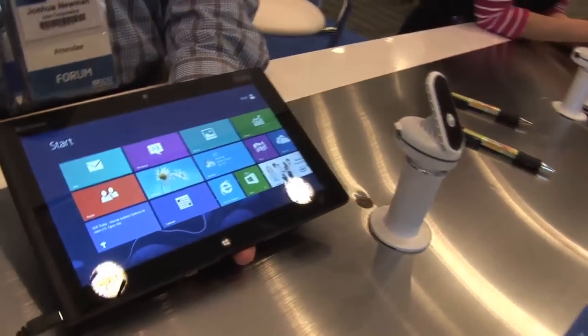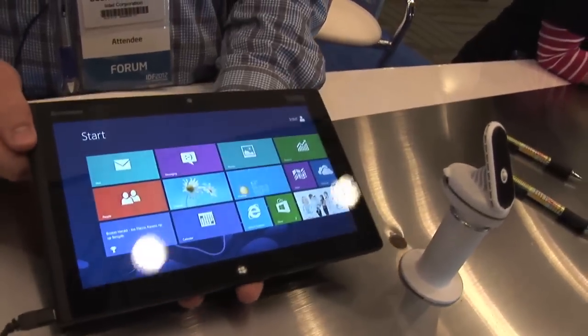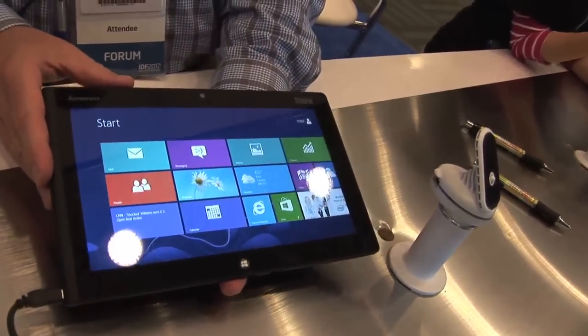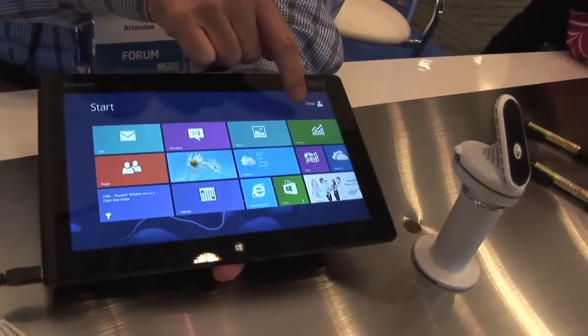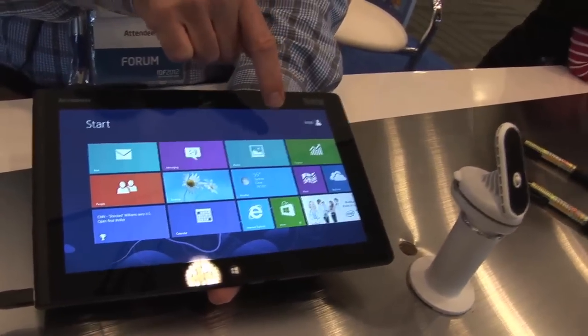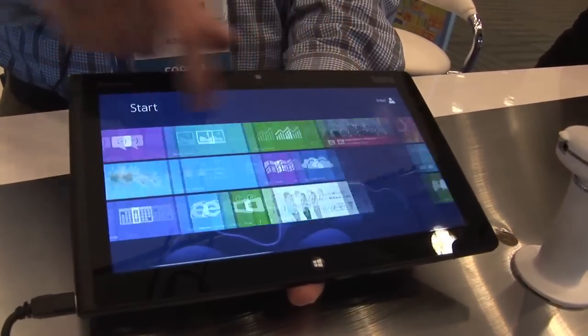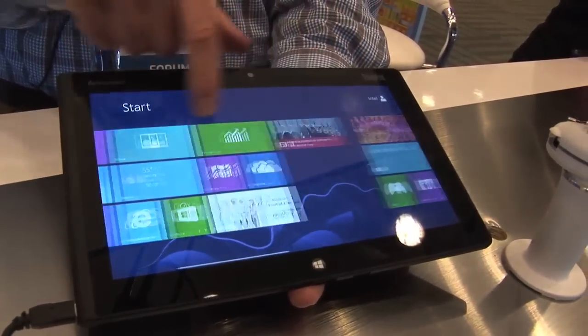I'm showcasing one of the brand new Atom Clovertrail-based tablets with Windows 8. This is a Lenovo ThinkPad, and it's going to be available around the time that Windows 8 is available. As you can see here, you have the new Windows 8 experience with all of the tile-based applications.